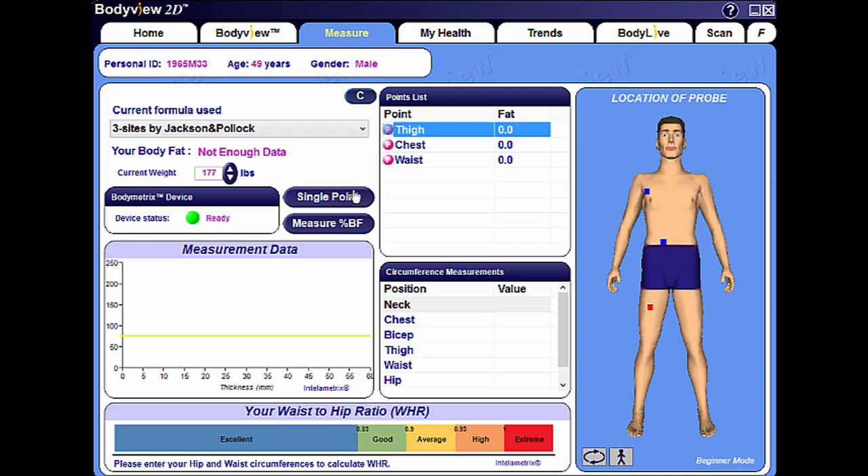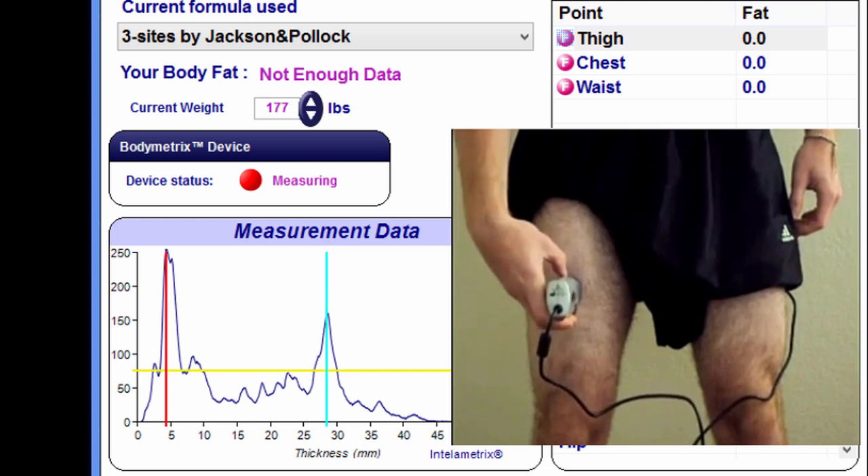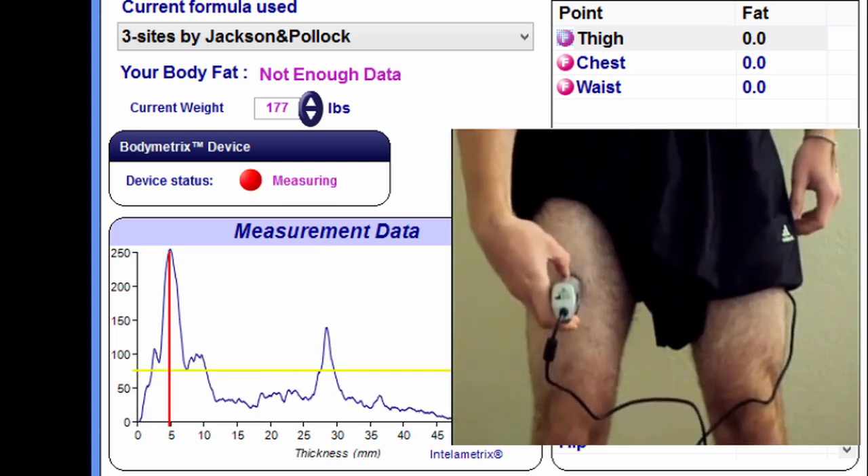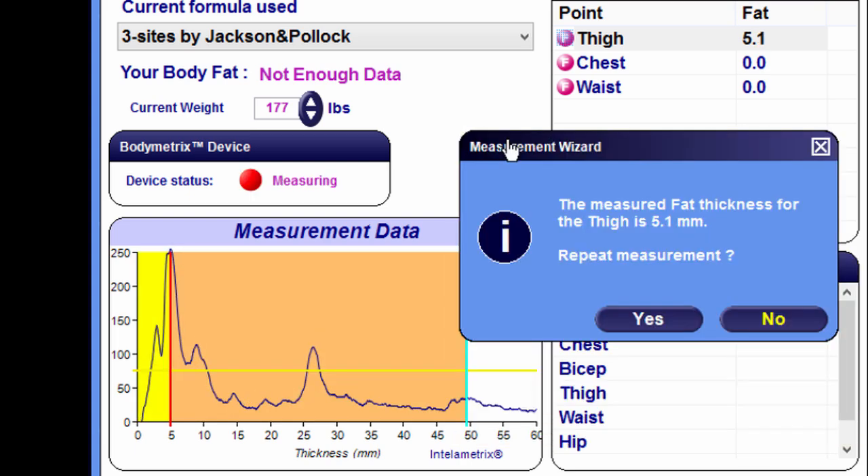Measurements are conducted using caliper sight points, and results are not sensitive to hydration, time of assessment, food intake, body temperature, or level of exercise.